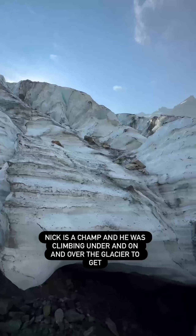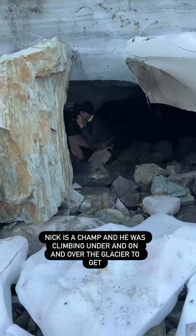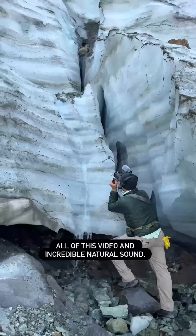Nick is a champ — he was climbing under, on, and over the glacier to get all of this video and incredible natural sound.